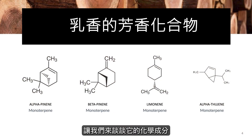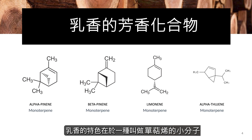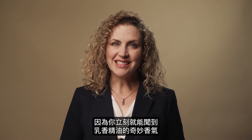Now let's talk about the chemistry of the oil. Frankincense chemistry is unique among all other essential oil chemistries. It has some different types of chemistries, some similar to others, but its overall profile is very unique. It's mainly characterized by small molecules called monoterpenes — the smallest types of essential oil molecules. They're very volatile and very active, and you'll notice this as you open the bottle: you can immediately smell the amazing aroma of the frankincense essential oil.